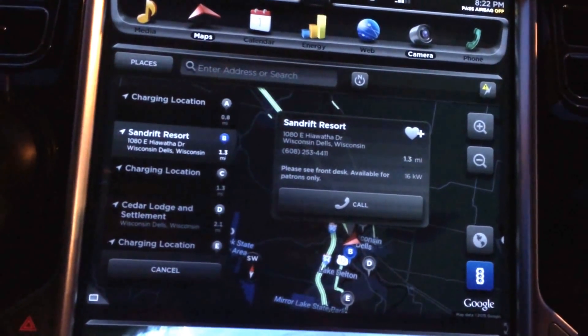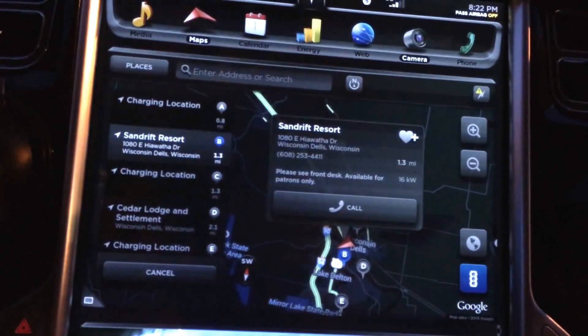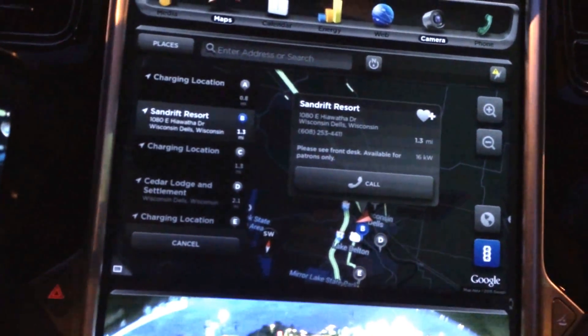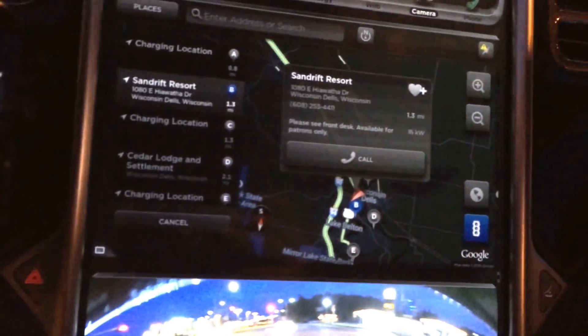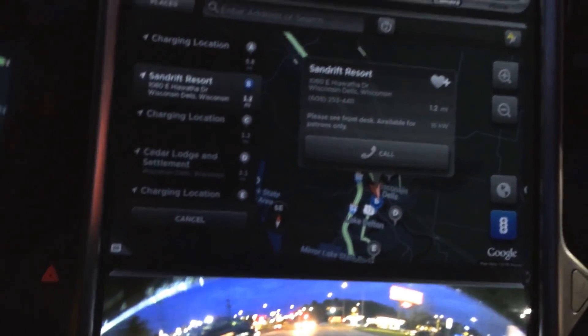Now, if you have the nav package, there would be the nav button, and it would then route you to whatever location you so desired. That's about it. I'll have to try this again when I get another loaner with nav.